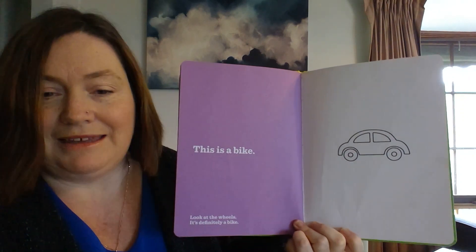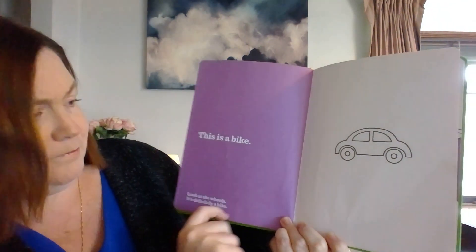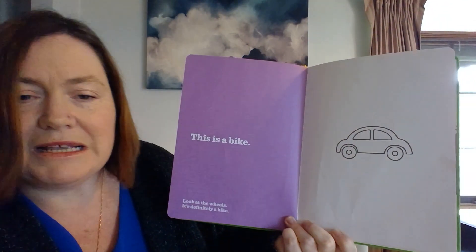This is a bike. Yeah, look. Look at the wheels. It must be a bike.